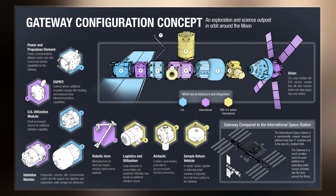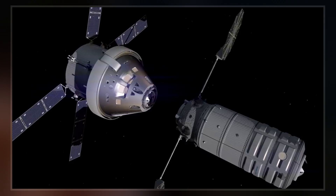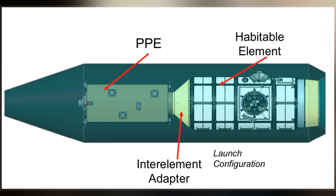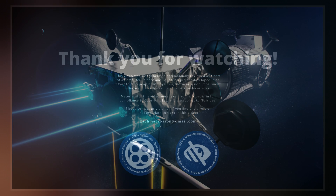Northrop offered a minimalist 6.1m x 3m design based directly on the enhanced Cygnus, as well as a larger 7m x 4.4m design also based on the Cygnus, to the outside of which radial docking ports, body-mounted radiators, batteries and communications antennae will be added.